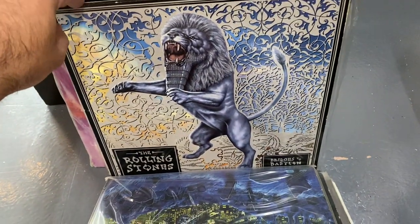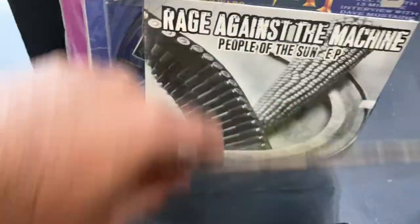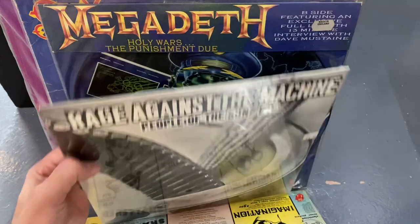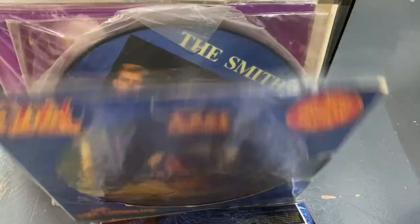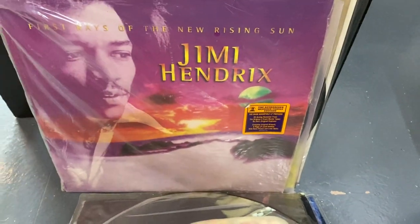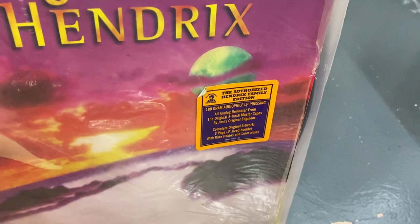First press of Bridges to Babylon. Some Girls with Lucille Ball and Marilyn — sealed copy. I think this is original press of Rage Against the Machine People of the Sun EP. This really cool Megadeth Holy Wars picture disc. Another Ozzy picture disc. Another Smiths interview disc, which I know some people really like. Jimi Hendrix — this says it's some authorized Family Edition audiofile pressing, which is kind of cool.